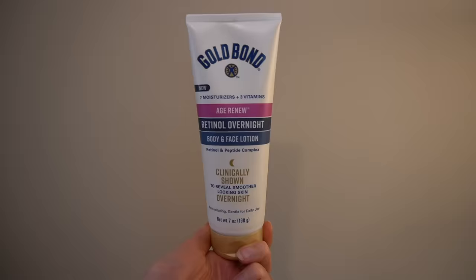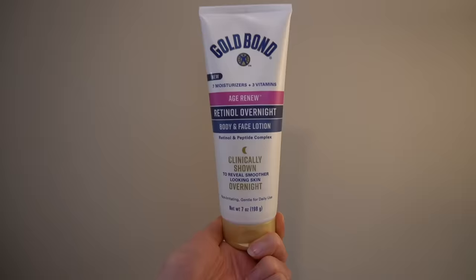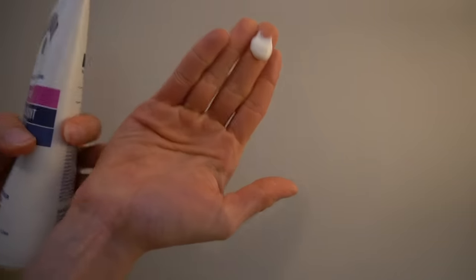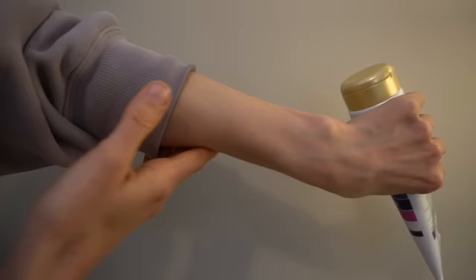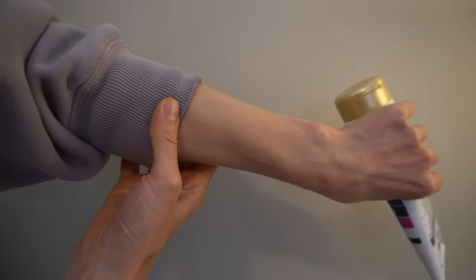Speaking of skin firmness, I've talked about this product so much this year — it's definitely going to make its way into my Best of 2023 series coming throughout December. That's Gold Bond Age Renew Retinol Face and Body. I use it on my body since I already use tretinoin on my face and don't want redundancy with topical vitamin A. The retinol can help lighten sunspots and improve the appearance of sun damage and skin texture.